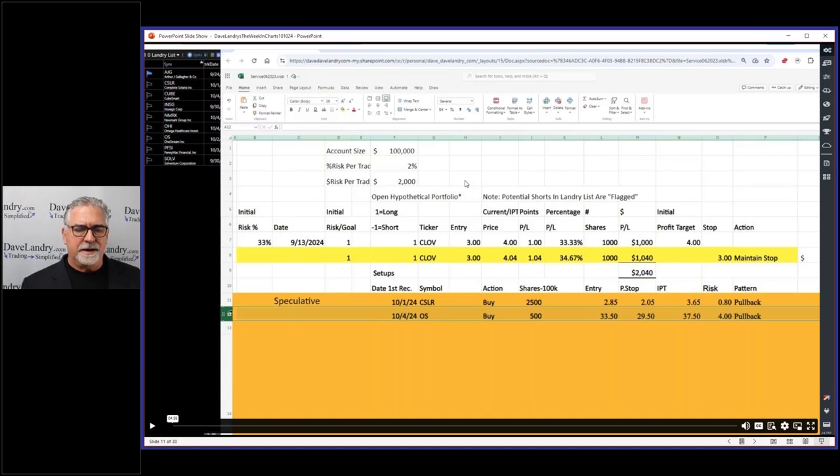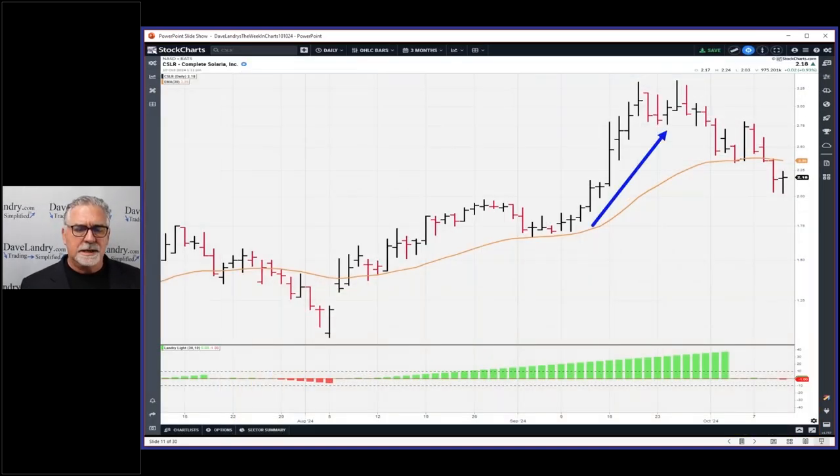Those are the parameters for the CSLR — you can see it had lots and lots of Landry Light, and it began to accelerate higher. We had about 40 bars where it never touched the 30 EMA. This down here is not magnitude but simply the number of days of Landry Light. In a nice uptrend it pulls back to the moving average, and I scan for pullbacks using the parameters on the members resources page.